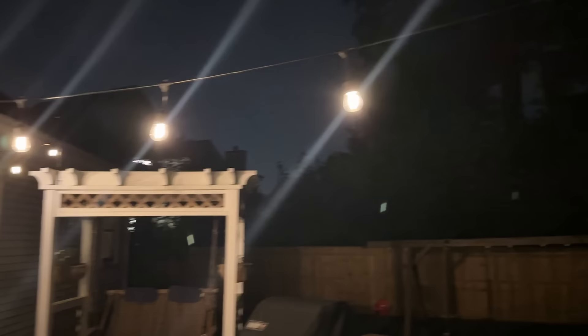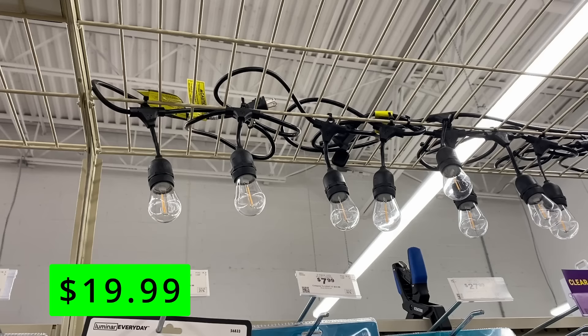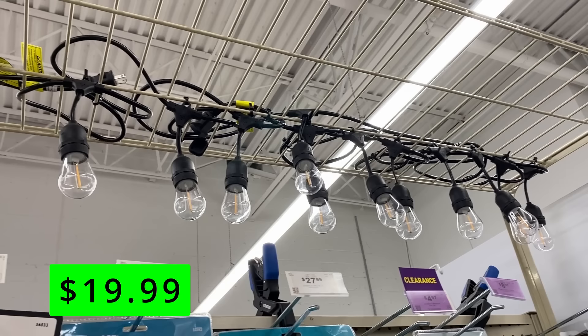If you want to upgrade your deck or patio this fall, check out this 24-foot strand of outdoor string lights. They have that nice old-school Edison-style look, but these are of course LEDs so they'll use a lot less electricity. It's just $20 for these strands, and you can connect a bunch of them together since they use so little power.